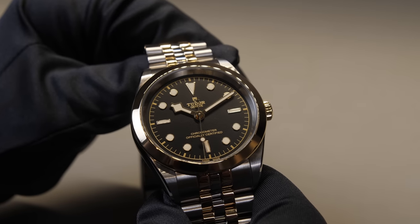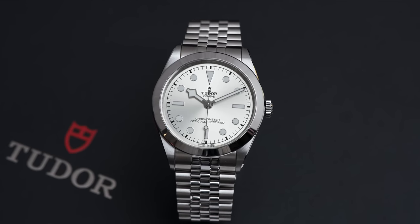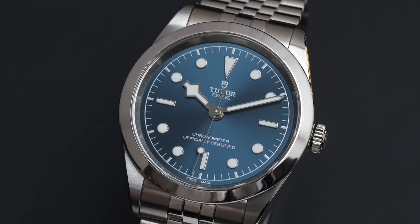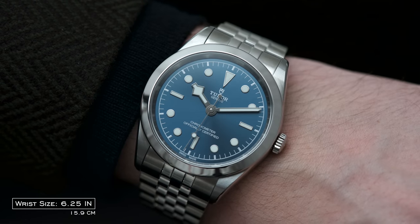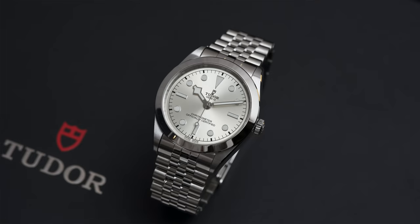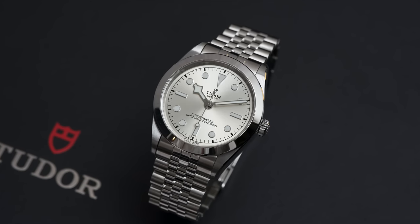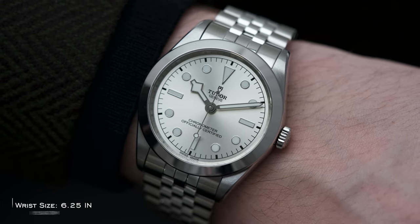Last year the S&G models got updates with MT calibers on the inside, and this year we're seeing the same thing — shifting into MT calibers, COSC certified, 70-hour power reserve, and T-fit clasp. The crown design is completely changed and looks much more refined. You're also getting a wide flexibility of dial colors. I love the new blue — it's different than any other blue they've used in any Black Bay. Prices have crept up closer to a traditional Black Bay diver, but if you want a do-it-all watch, these are leaders. Might be my favorite from the brand from the show.